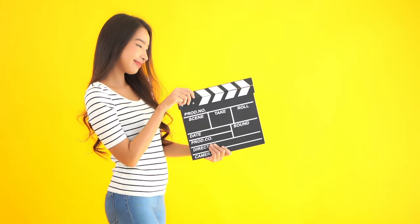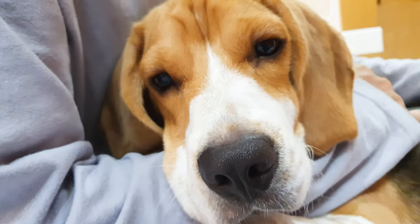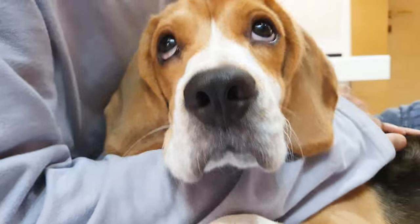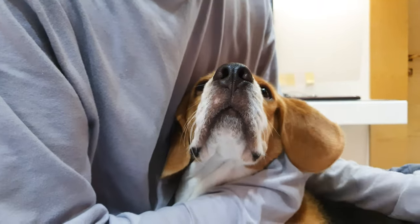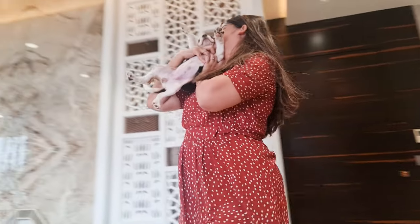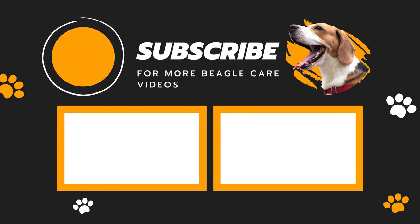And that's a wrap! I hope you've enjoyed learning more about beagles. These lovable hounds make fantastic companions for the right families. Whether you're planning to get a beagle or you already have one, do check out our channel for more Beagle Care videos.